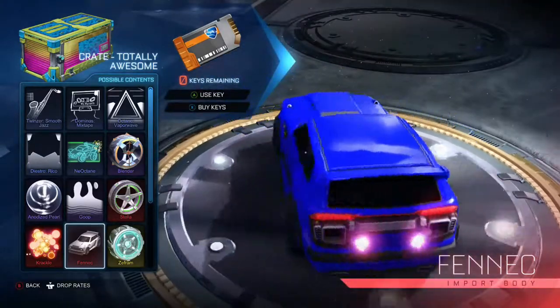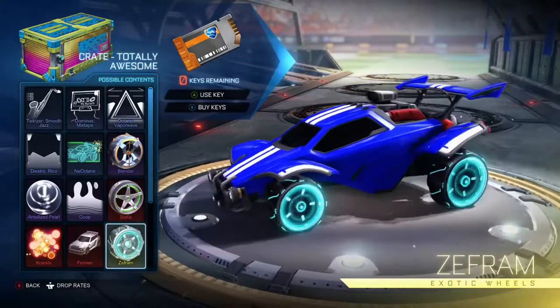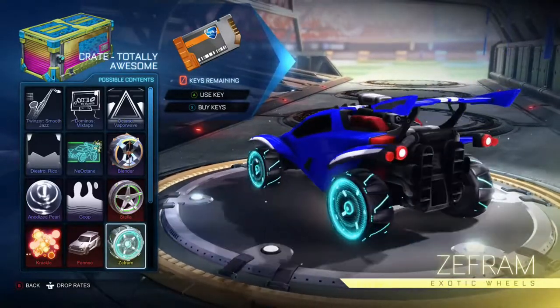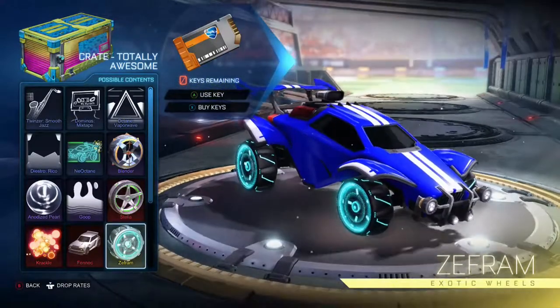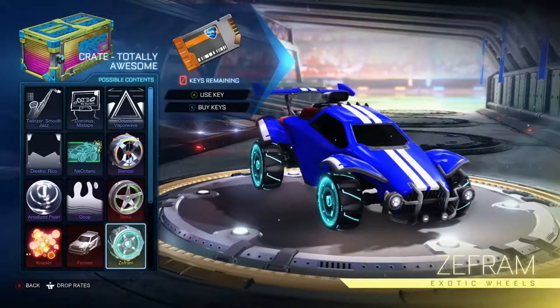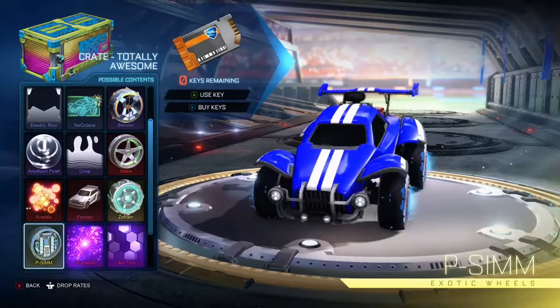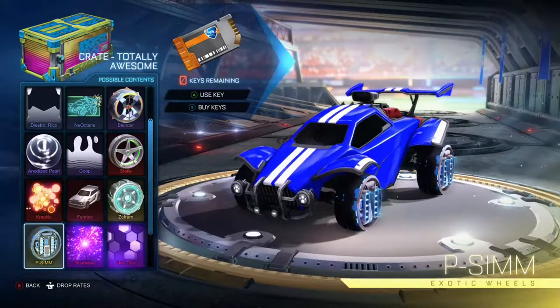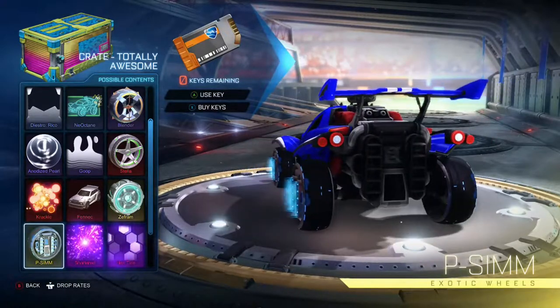Now we have the Zephyrams, which are exotic wheels that have a pulse in the middle that goes outward — it looks amazing. I don't like them as much as the Stellas but still pretty nice. Now we have the P-SIM, which also has a pulse but looks like a little bit of radiation, kind of like from radiators — it looks nice, I wouldn't want it personally but nice to have.